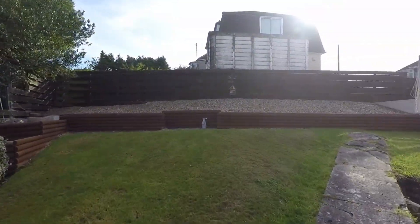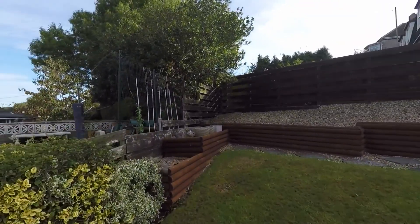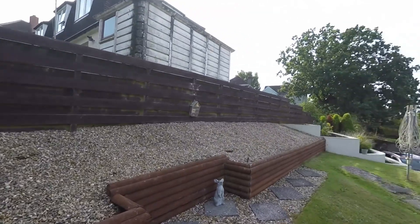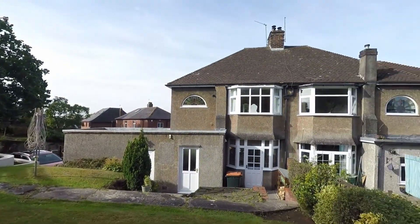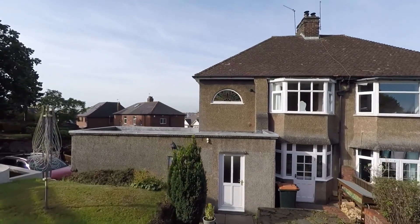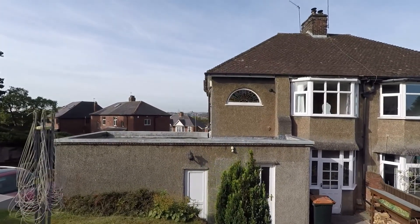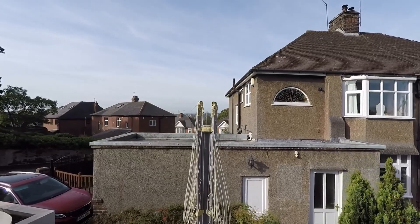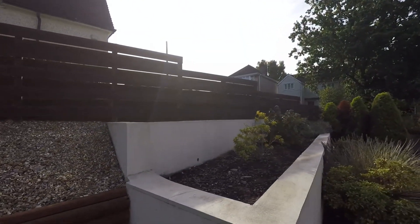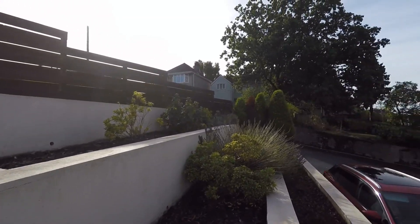We have got a tiered garden here. You can see a really good roof there on the garage as well, and then we've got this little tiered area here for plants and potting.